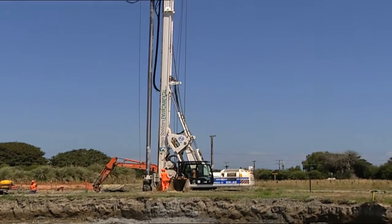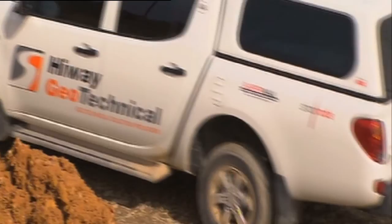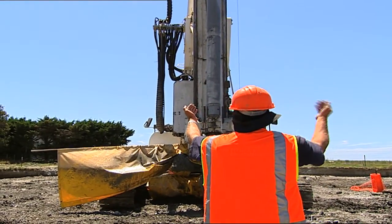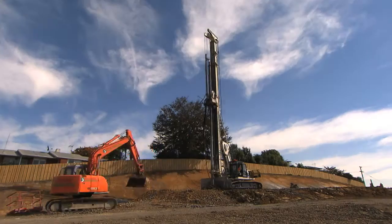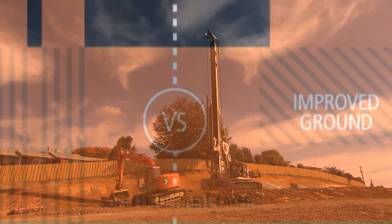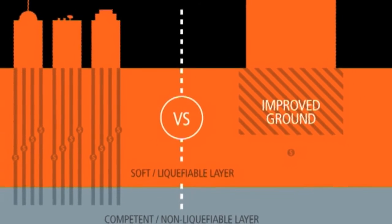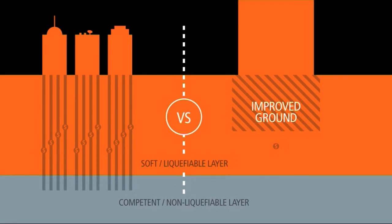Highway Geotechnical is recognised as New Zealand's leading provider of advanced ground improvement technologies, which can deliver proven engineering advantages across a wide range of project types. Proven internationally, these technologies exceed stringent design criteria and, as shown in the following examples, can provide outstanding solutions.